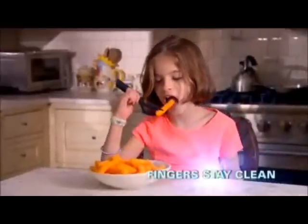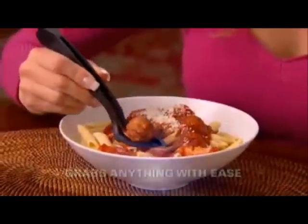Love sushi? Just grab a bite. Grab-A-Bite keeps your hands clean and your food germ-free. Grab a meatball, a mushroom, and pasta all in one bite. Delicious!